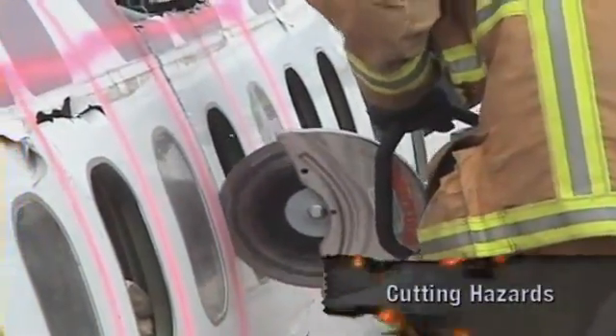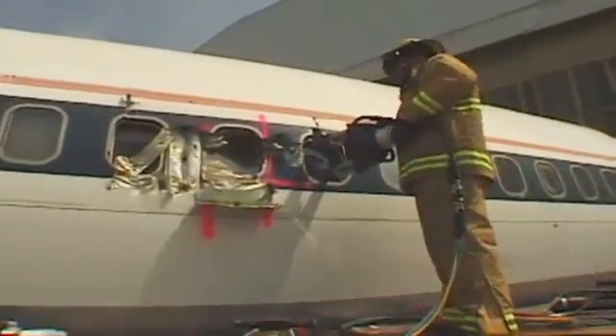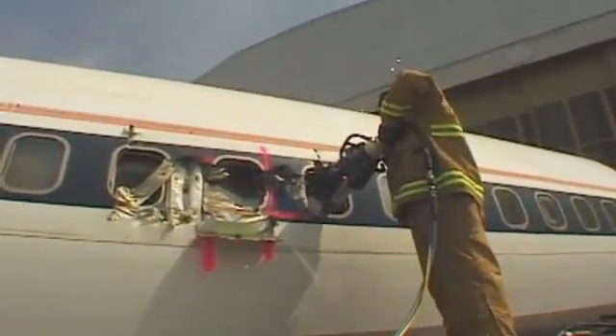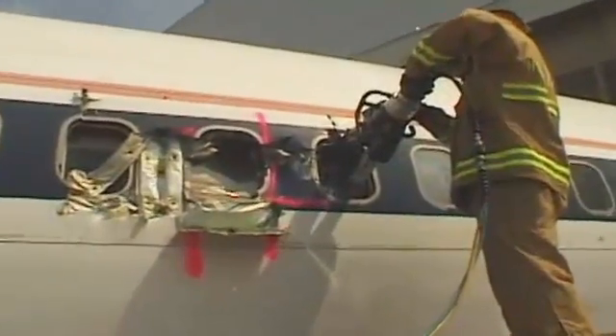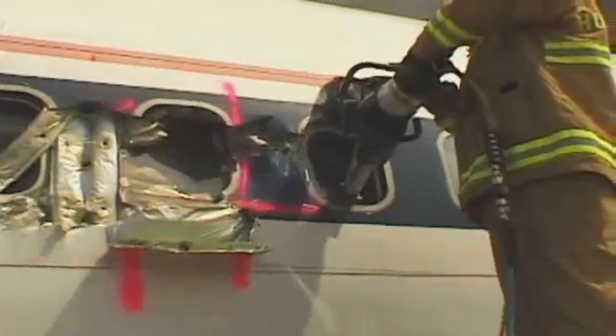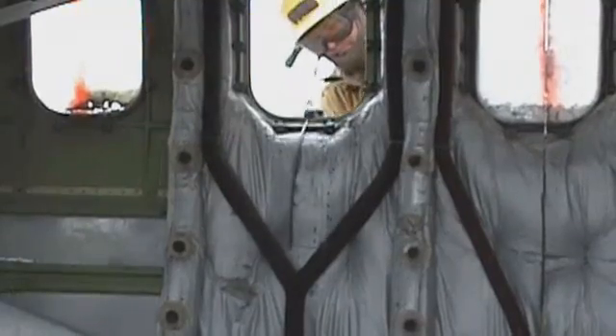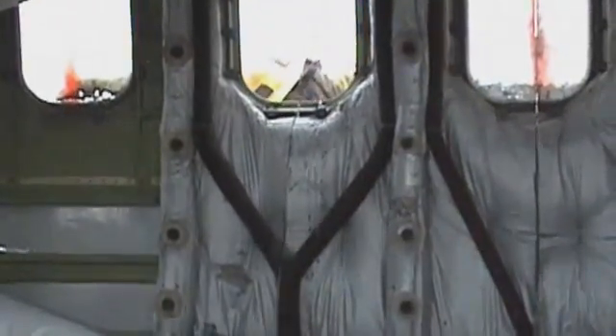Cutting in is often the best means of gaining entry in an emergency, but it carries risks. Structural members and attached skin are often made of aluminum alloy, which will pop and splinter into sharp metal when ripped open with prying tools. Some materials spark when cut or torn. Take great care to protect aircraft occupants from debris created by entry equipment.